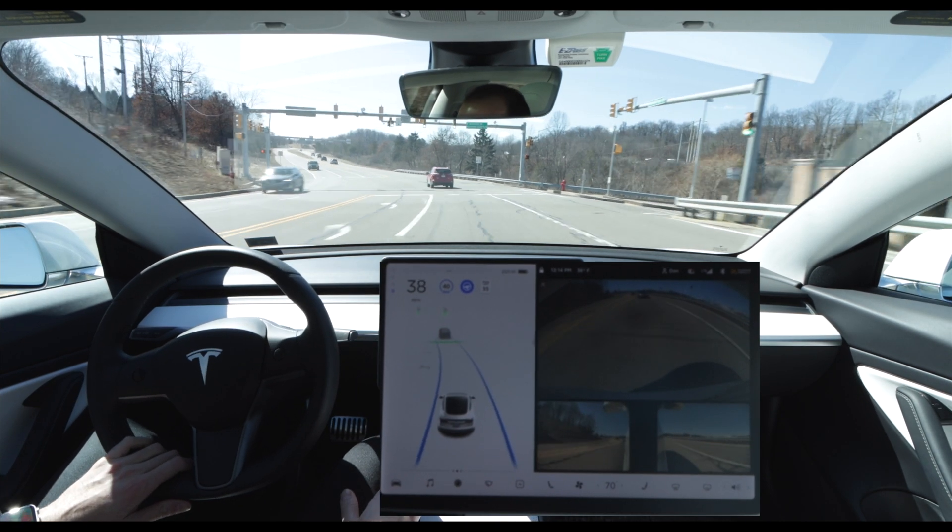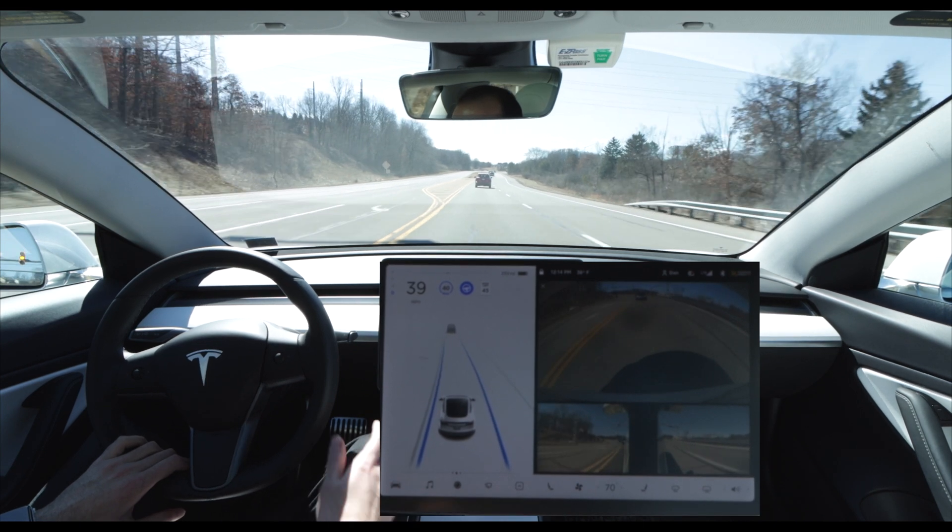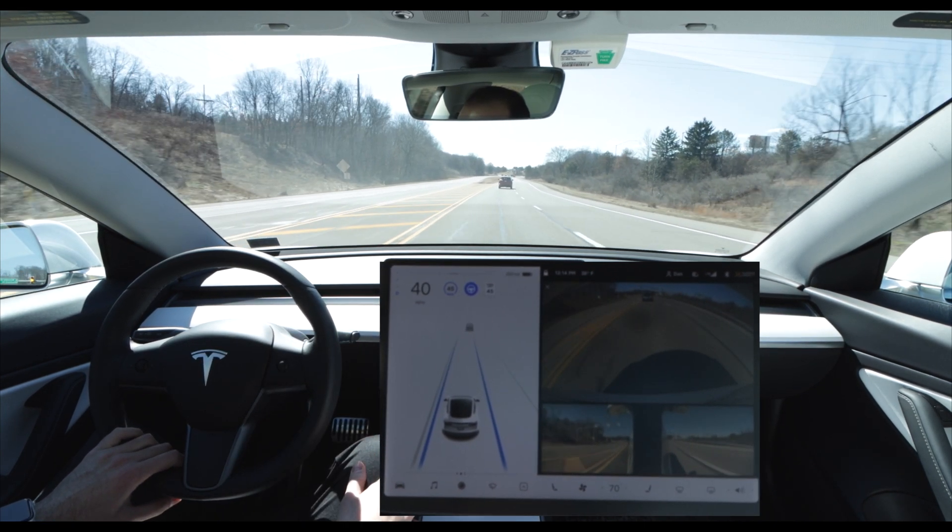This intersection is another good example of when there's a leading car — I don't have to interact while using autopilot. It proceeds through the intersection without any issues.